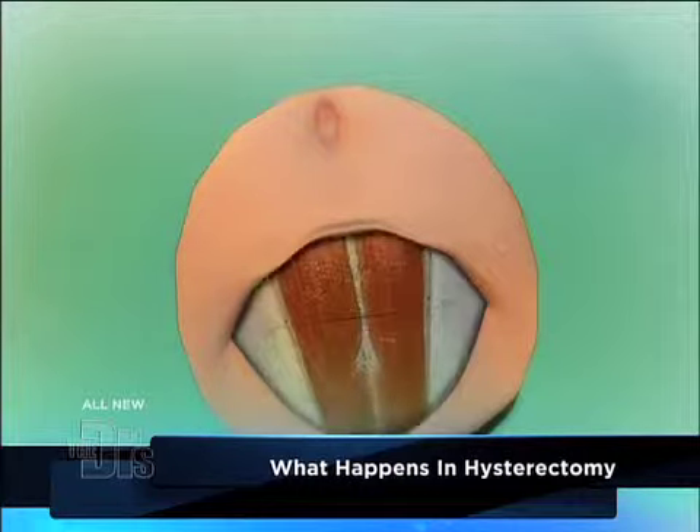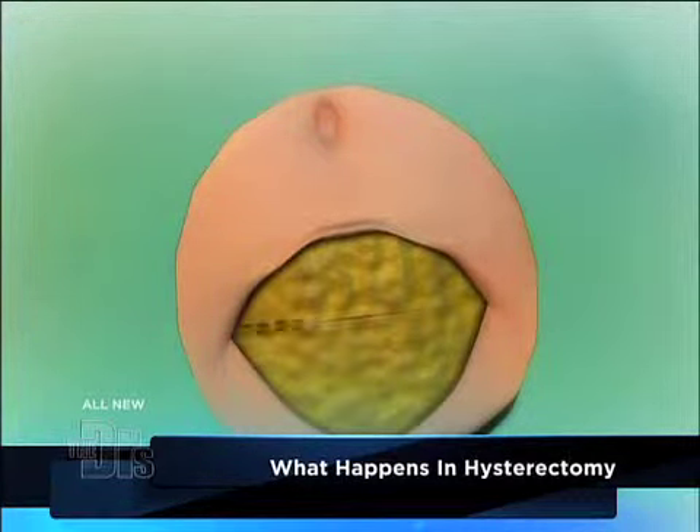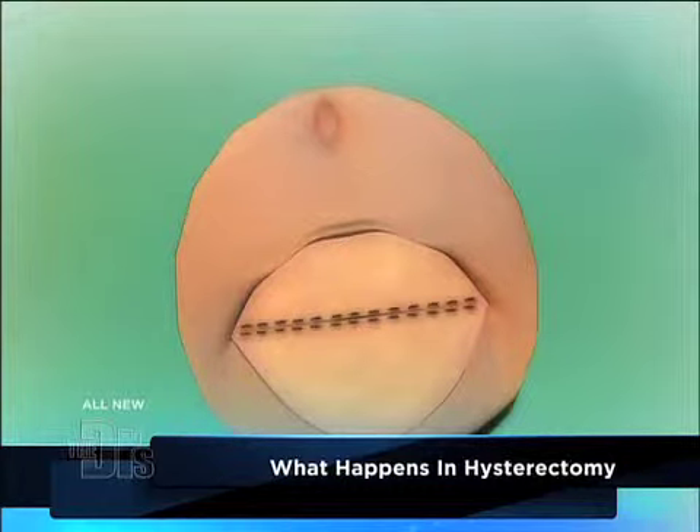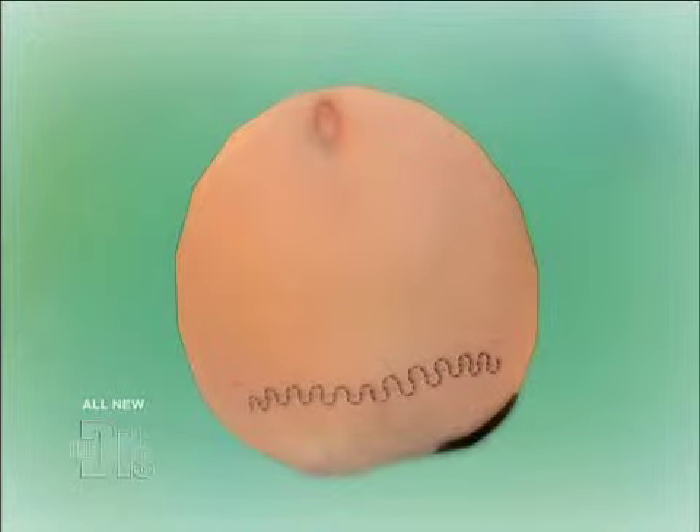There's something called a laparoscopic assisted vaginal hysterectomy, where we go in with the laparoscope and then take the uterus out vaginally. That has a shorter recovery than the abdominal approach. Typically the recovery is about two to four weeks, and it is the second most common surgery that women have in the U.S.